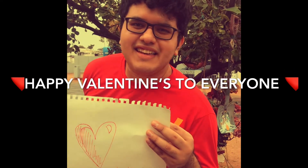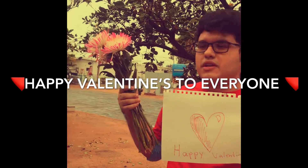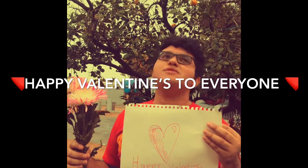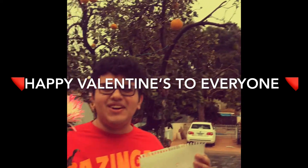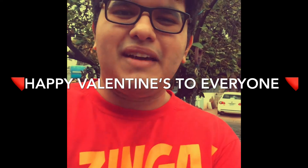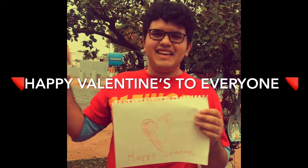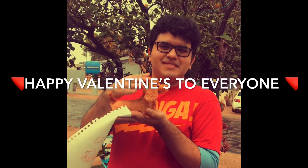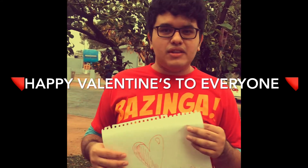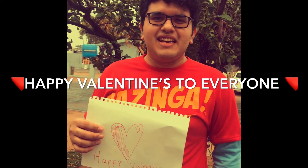Hi you guys, happy Valentine's everybody! I will give these wonderful flowers to my mom right now in this wonderful weather — you know, it's raining right now. There you go mom, happy Valentine's! Now I'm gonna show you how I made this wonderful dessert for this Valentine's.